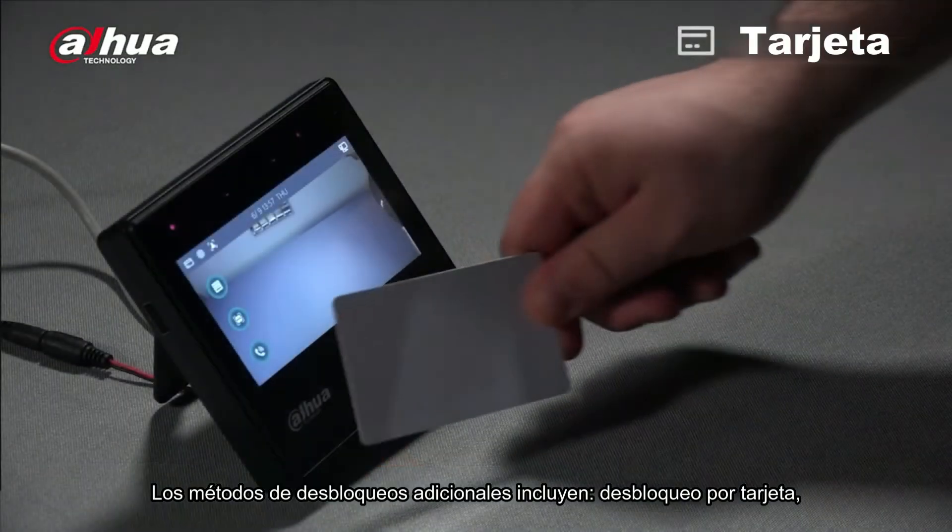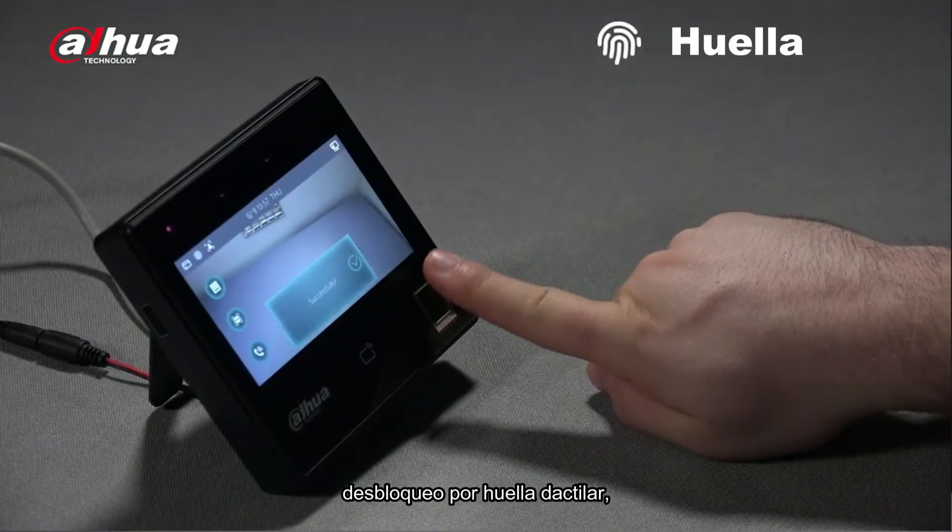Additional unlocking methods include card unlock, fingerprint unlock, and password.